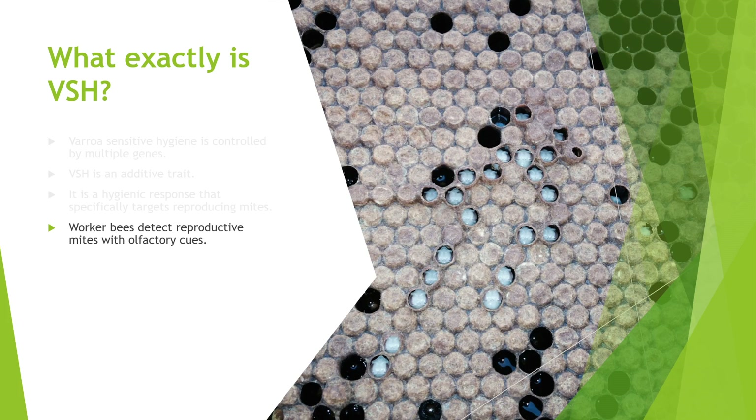If you look at this frame of VSH brood, you can see the purple-eyed pupae with their faces exposed. A lot of people call this uncapping or recapping. If you see this in your colonies, it's a good indicator that you may have VSH bees or they may have a partial gene set, since it's controlled by multiple genes. If you look around the purple-eyed pupae, you'll see some brood caps that are more reddish colored or sunken just a little bit — a lot of those have been recapped. The bees opened them up, being suspicious, and ended up recapping after the pupa passed inspection.